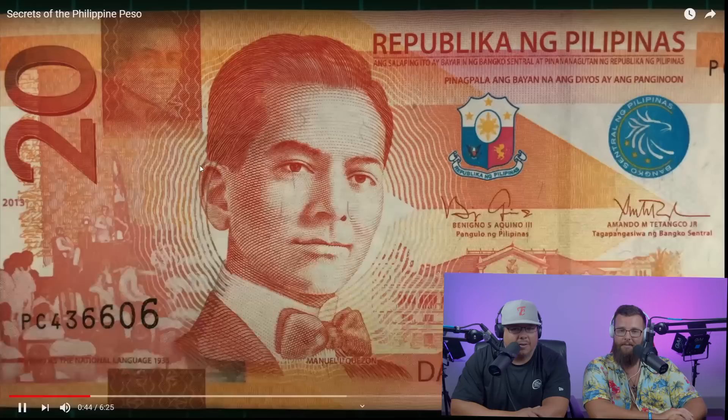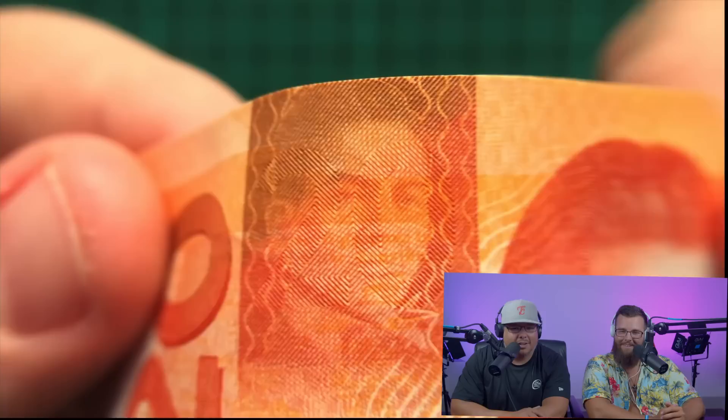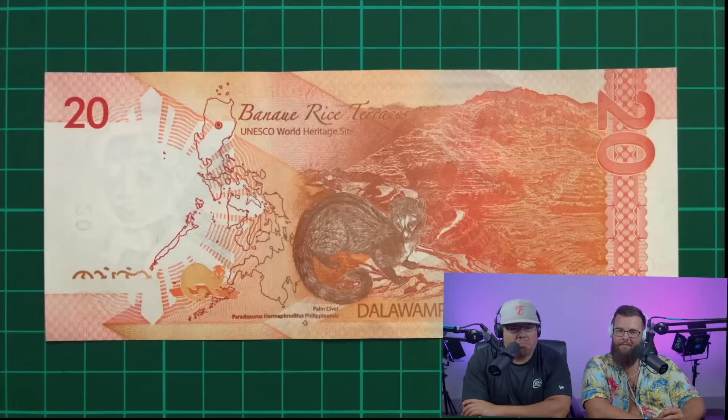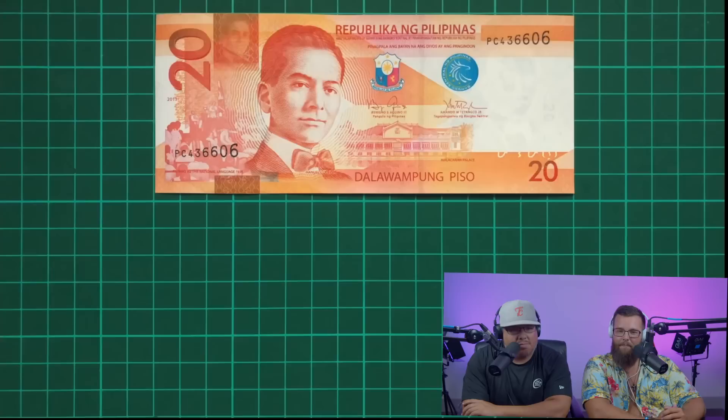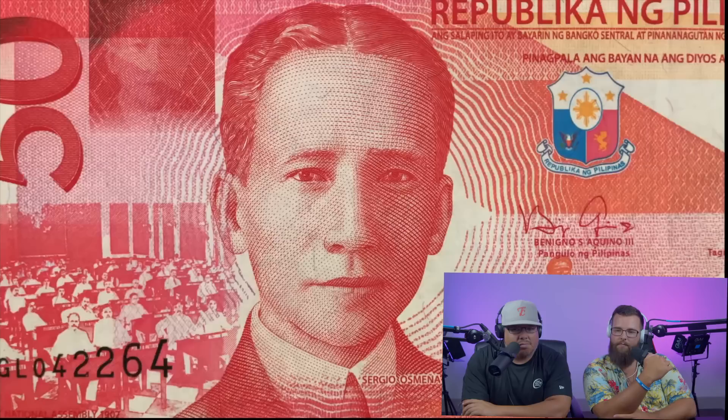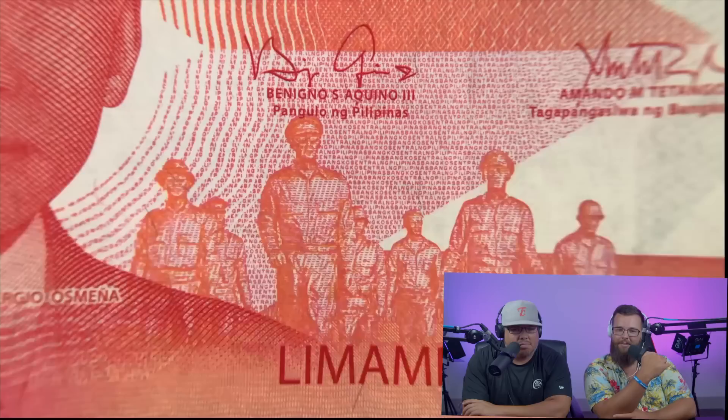The bright orange 20 peso features the country's second president Manuel L. Quezon, who also appears in the watermark and again in a box on the top left. There's also a cool tilt effect where if you tilt the note and get the angle just right you can see the number 20. The background features Malacanang Palace plus a historical scene of when Filipino was declared the national language in 1935. The reverse sees an Asian palm civet and the Banaue rice terraces.